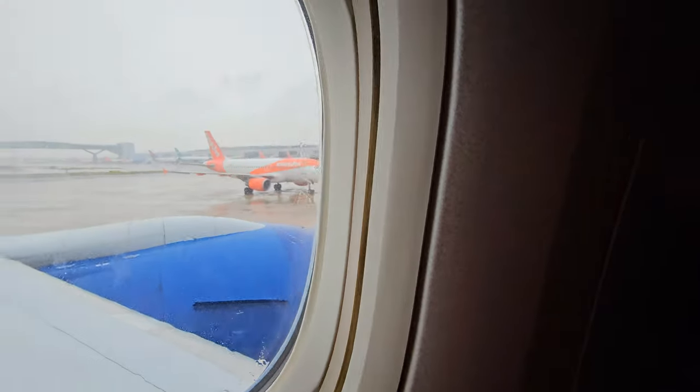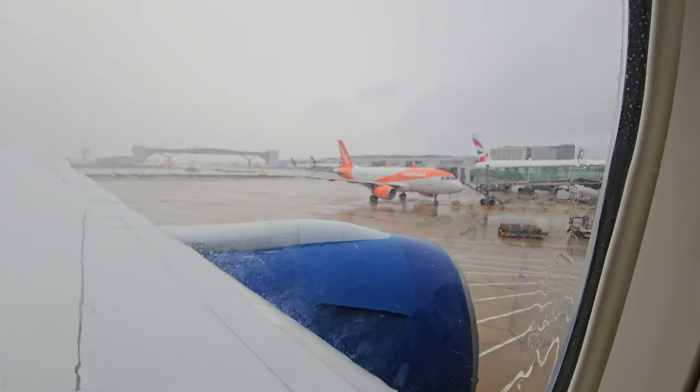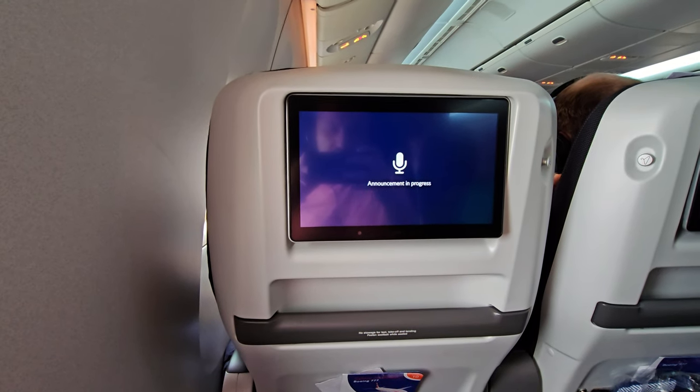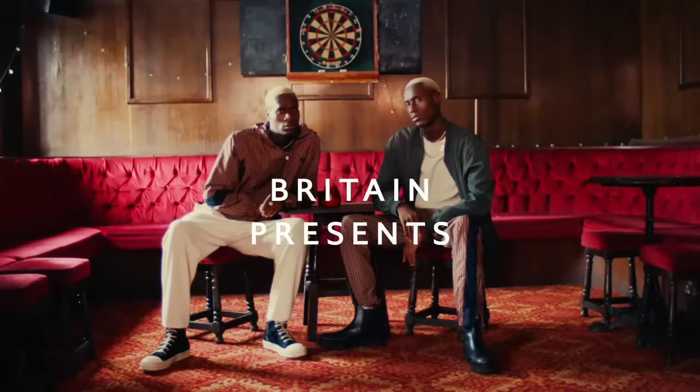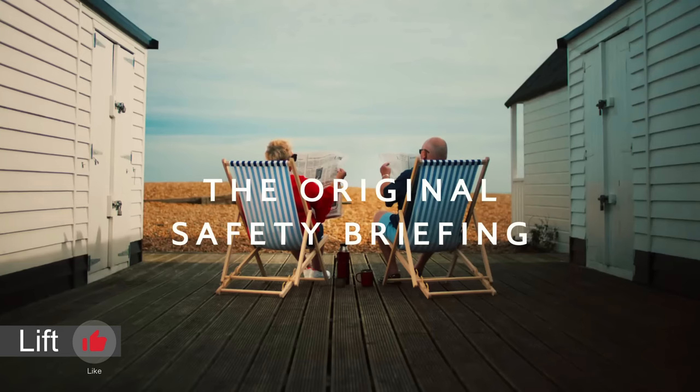As the rain begins to fall, it's time for the in-flight safety demonstration. I personally prefer the old one, but maybe that's because I'm old myself. It is, however, very British. Lovely weather for it today.